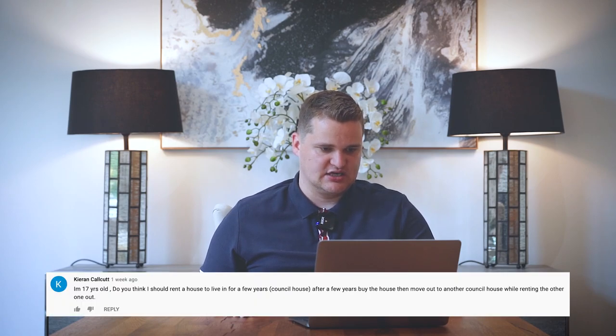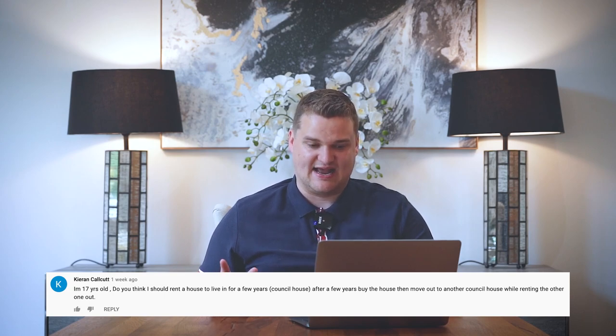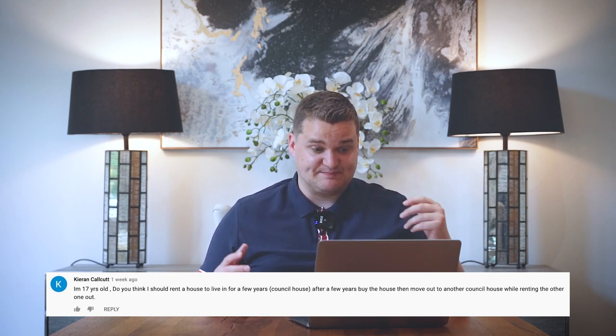Kieran Calcutt says: I'm 17. Do you think I should rent a council house to live in for a few years, then after a few years buy the house via right-to-buy, then move out to another council house? Listen, you could do that, but then you're going to have to live in council houses your entire life. I probably wouldn't do that — and they might change the rules by the time you get the right to buy anyway.